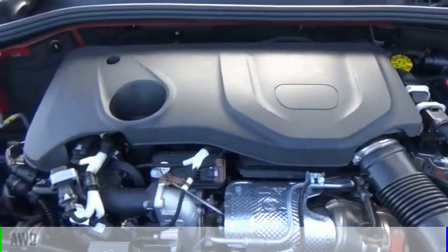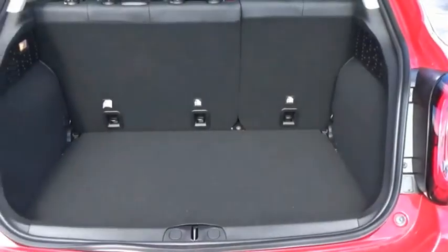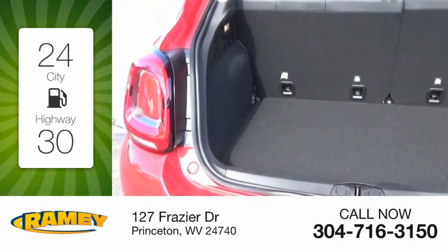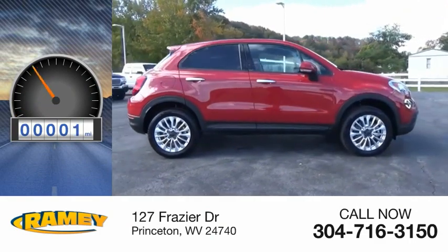This vehicle is powered by an all-wheel drive, four-cylinder, 1.3-liter engine. Great fuel efficiency saves you money by requiring fewer trips to the gas station. This vehicle has less than 100 miles.